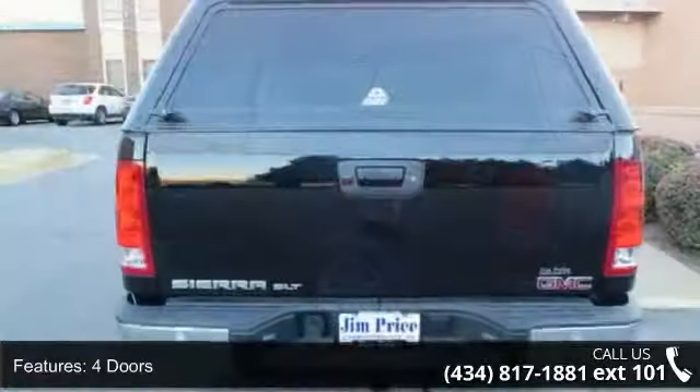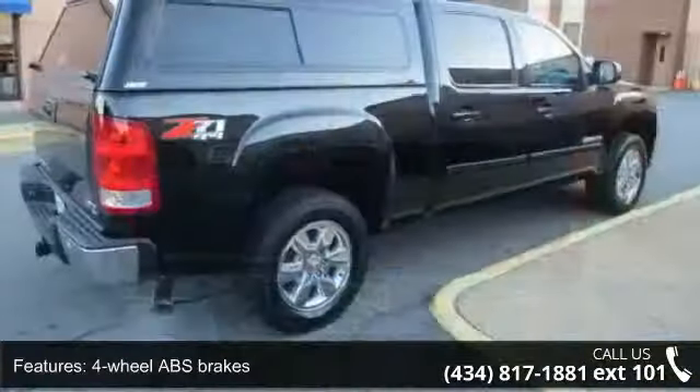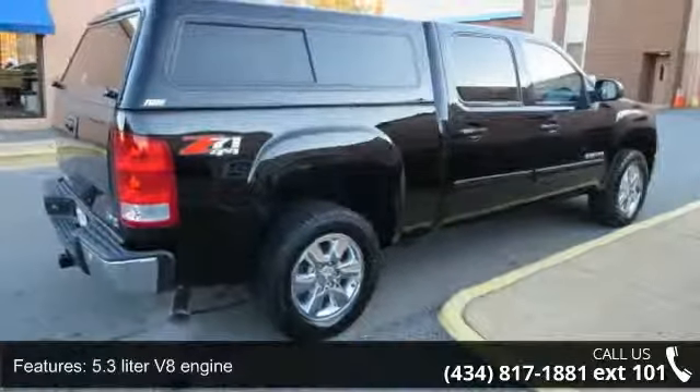Additional features include audio controls on the steering wheel, automatic transmission, Bluetooth, clock, and in-radio display and compass. A test drive is waiting for you.